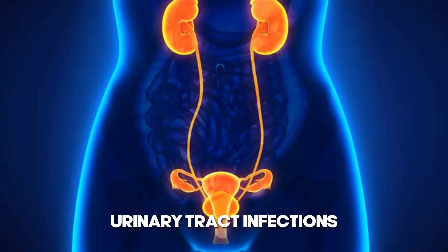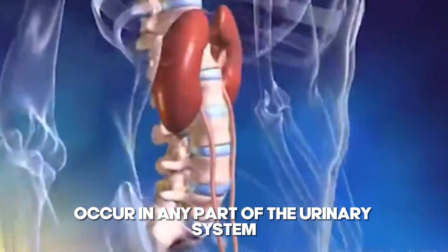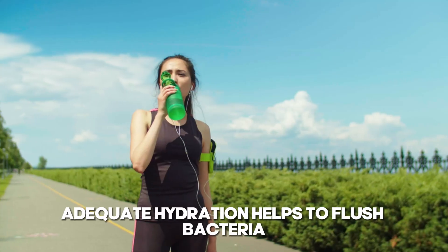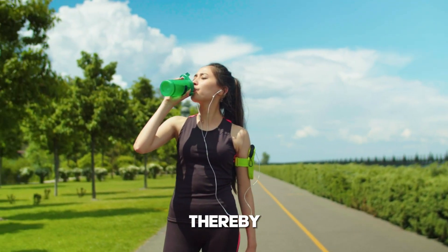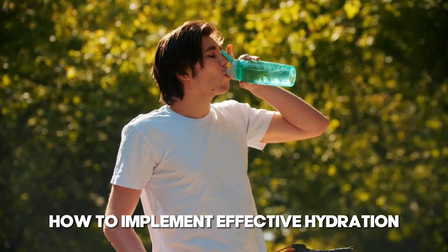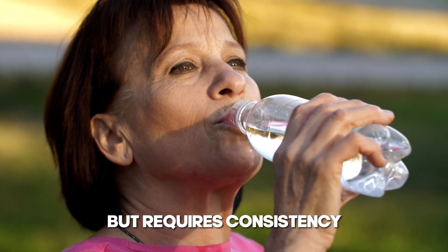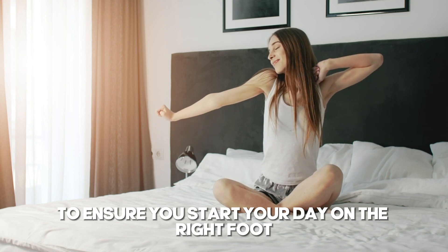Urinary tract infections are infections that occur in any part of the urinary system, but they most commonly affect the bladder and urethra. Adequate hydration helps to flush bacteria from the urinary tract, thereby preventing infections that can ascend to the kidneys and cause damage. Making hydration a key part of your morning routine is simple, but requires consistency. Here are several tips to ensure you start your day on the right foot.